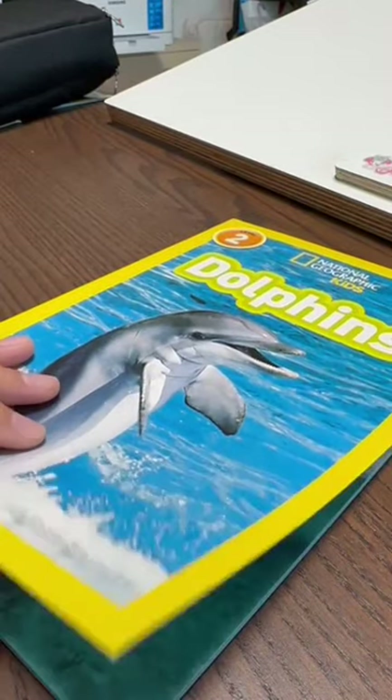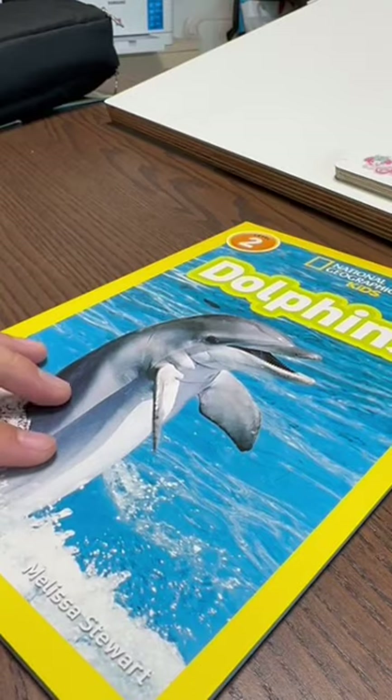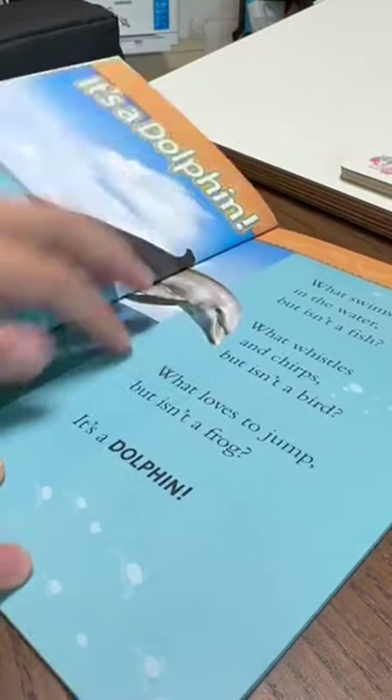National Geographic Kids, Level 2: Dolphins, by Melissa Stewart, read by Suzanne Tore.